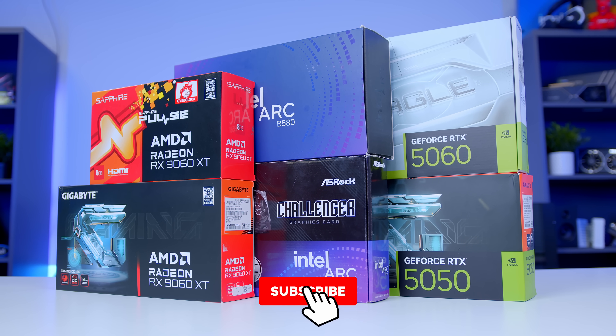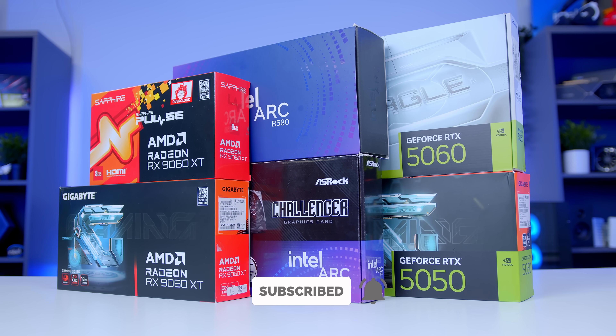If you enjoyed today's video, make sure to get subscribed. Thanks for watching, and we'll see you in the next one.